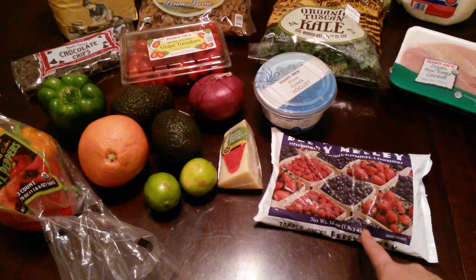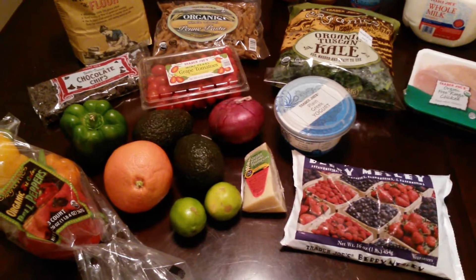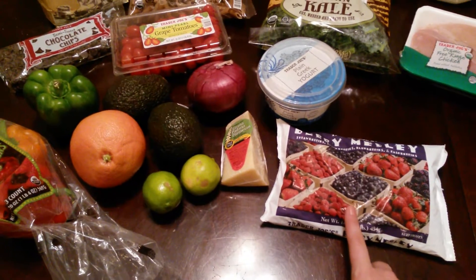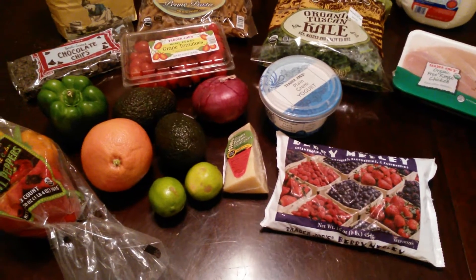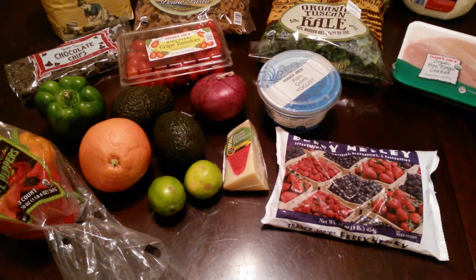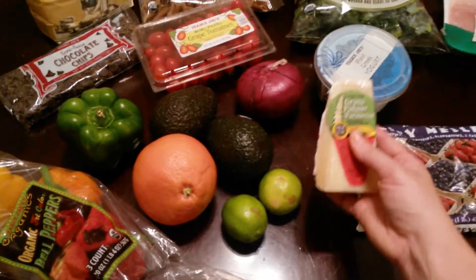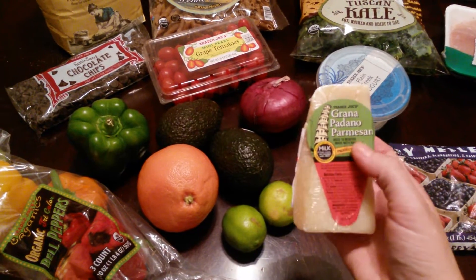I add that to our smoothies along with the berries, and you know, bananas — or Trader Joe's actually has frozen figs and they're really sweet. They take the place of a banana to sweeten your smoothie if you usually use a banana for that. And then I bought this parmesan cheese.